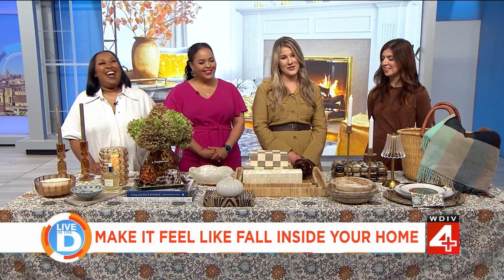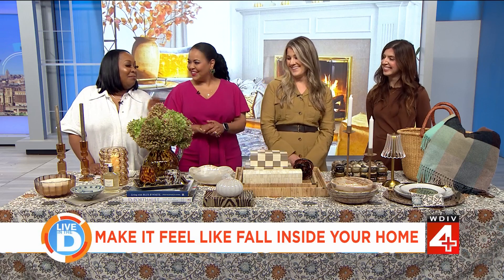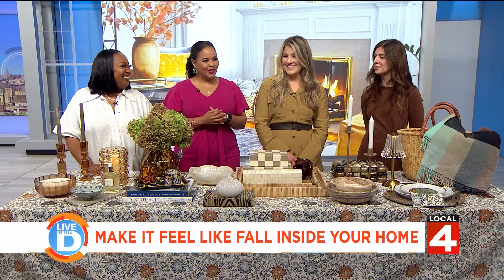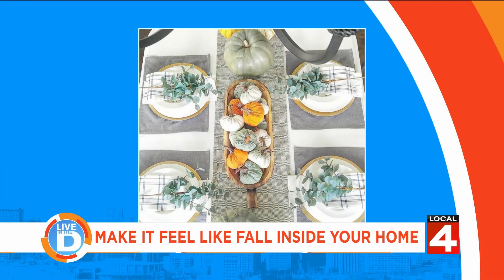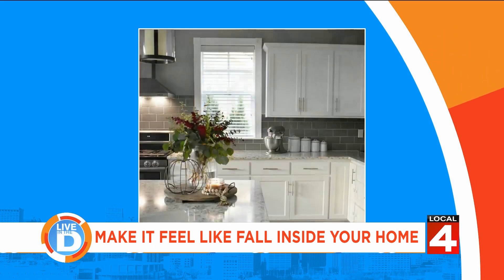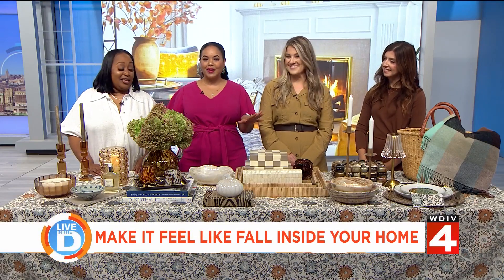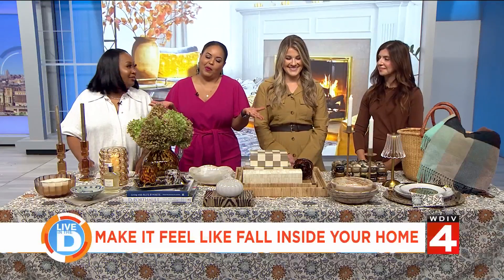I see all this and I'm like, can you come to my house? We'd love to! You can go to our website at decorandmoredesigns.com and we're on social media at Decor More Designs. Thank you so much for being here — such a beautiful display, if you're not inspired then I can't help you out.